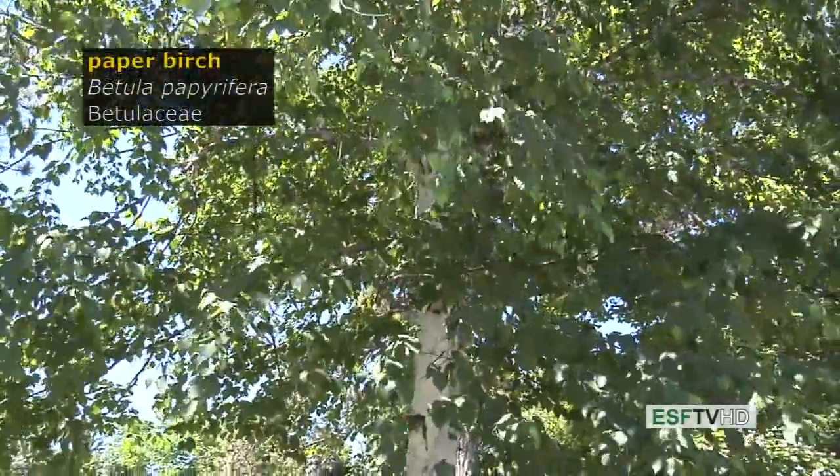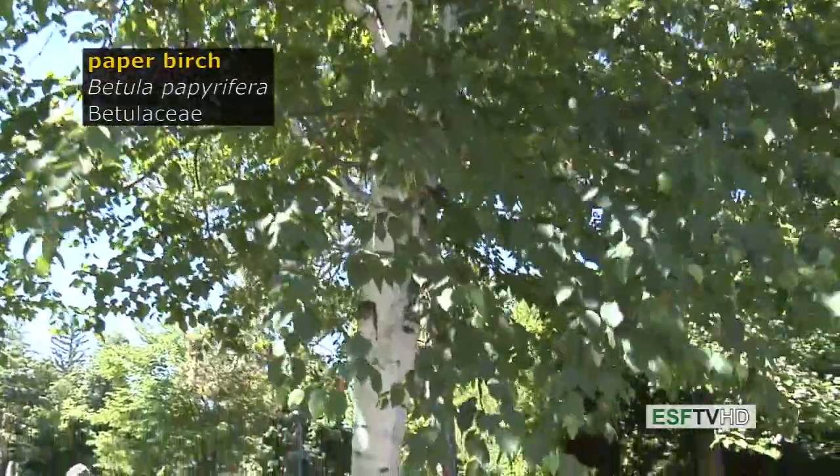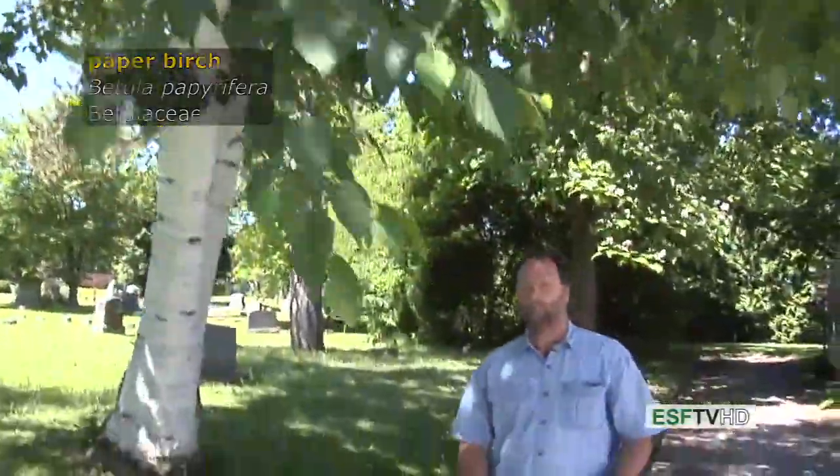The paper birch, Betula papyrifera, and the Betulaceae, or birch family — one of the characteristic trees of the north woods, where it colonized extensive areas after natural wildfires back in the late 1800s and early 1900s.